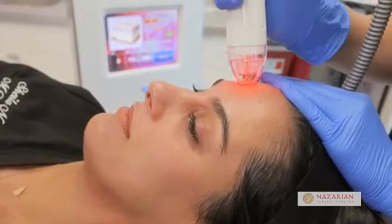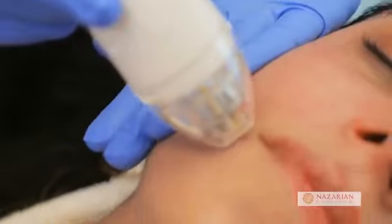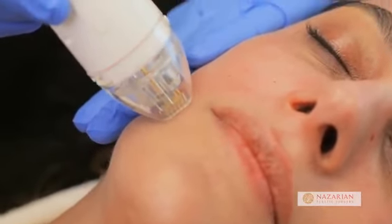Vivace also comes with non-insulated needles, which are fantastic for acne scarring. With the non-insulated needles it is a little bit more uncomfortable, but totally worth it for that patient who has been suffering from acne scarring for so long and has not been able to find anything that makes it better.